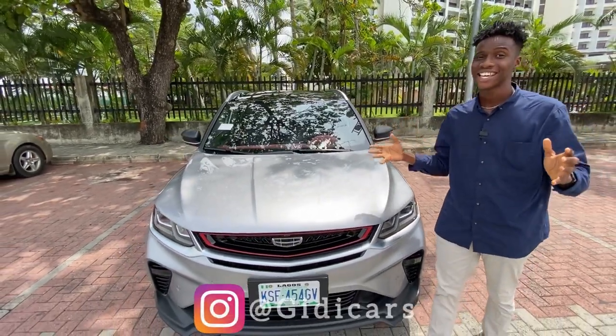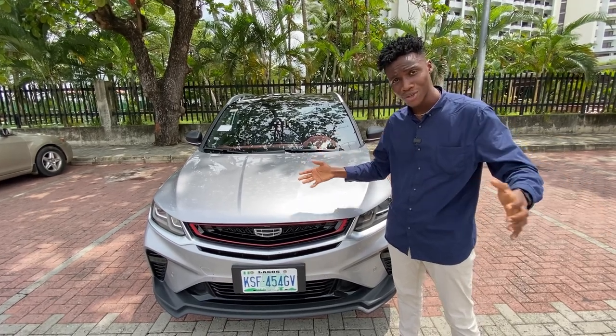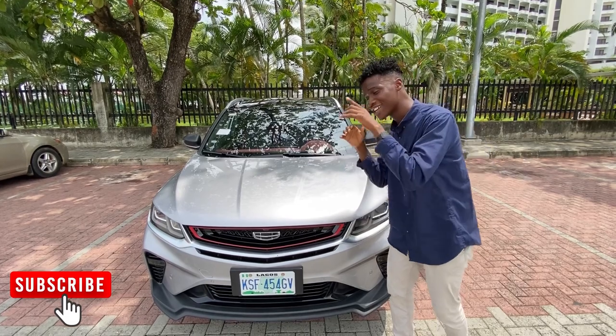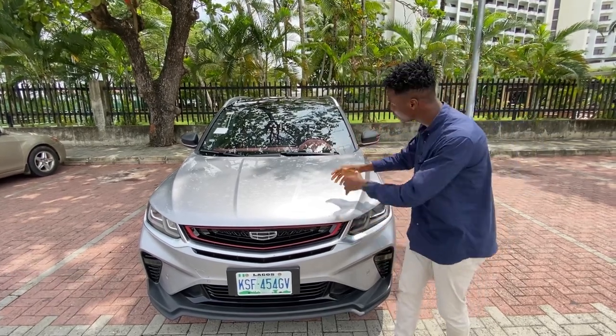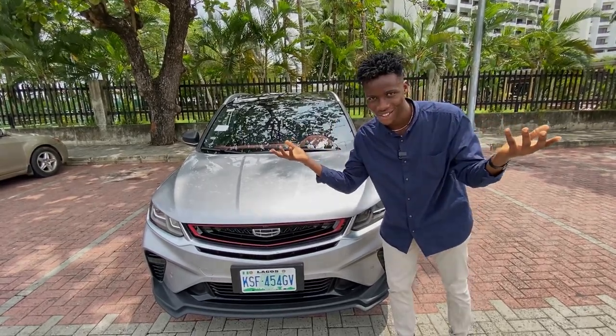This is Geely Cars. If you just stumbled upon this video and this is your first video on this channel, we do car reviews and other car content. Make sure you subscribe, hit the subscribe button and turn on that bell icon so when I drop a new video, YouTube notifies you first. So let's get to it.